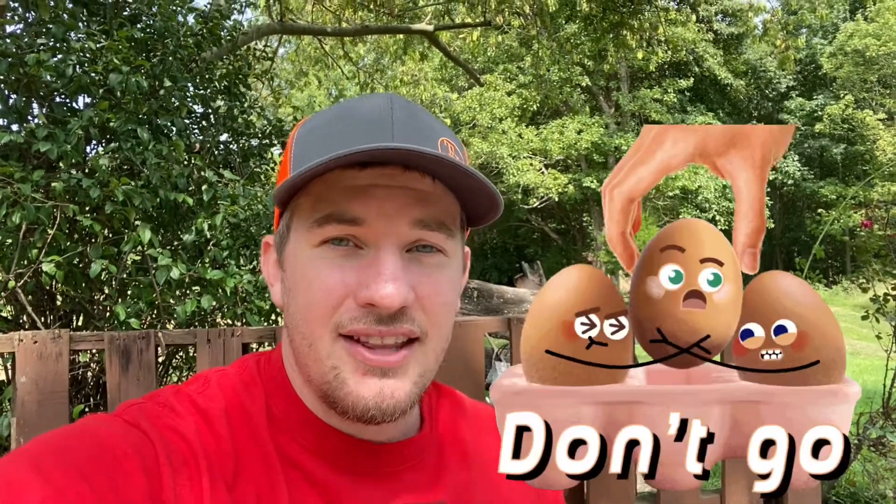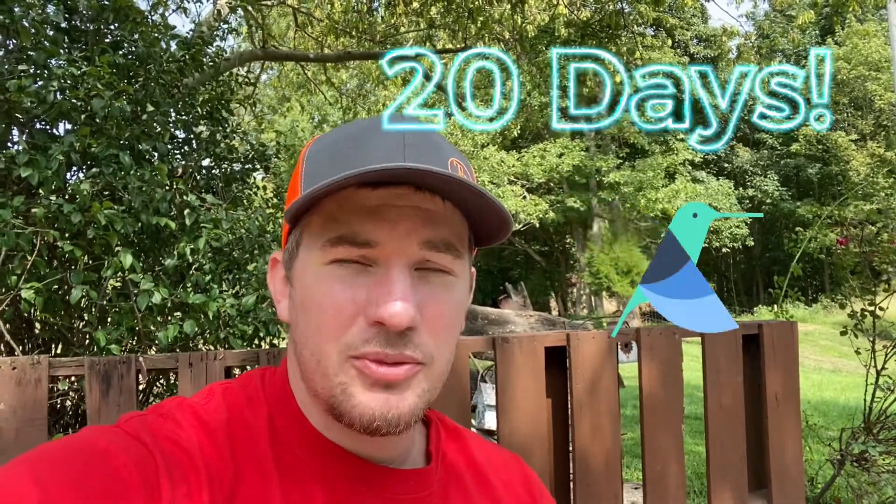In their breeding grounds, the females will build nests that are about the size of a thimble — you could barely stick your thumb inside the nest, which is very small. When they lay their eggs, they lay them in that tiny nest. When the babies hatch, they are only about the size of a penny, but they can be flying on their own within 20 days. They're super, super small, but it doesn't take long for them to leave the nest.